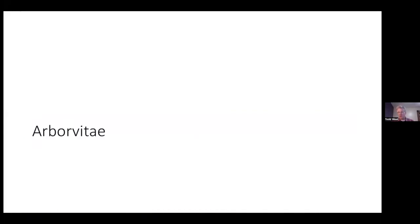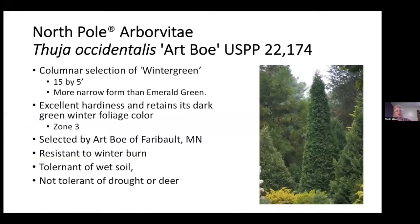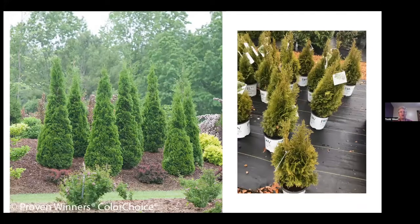Speaking of Arborvitae, there's a new one called North Pole. Art Bow, who was associated with NDSU, made this selection. It's 15 foot by five foot — much more narrow than Emerald Green, super hardy, selected out of Minnesota, resistant to winter burn, and tolerant to wet soil. The two big issues remain drought and deer. It's a beautiful form, and a cluster of them on the left makes a very good screen.